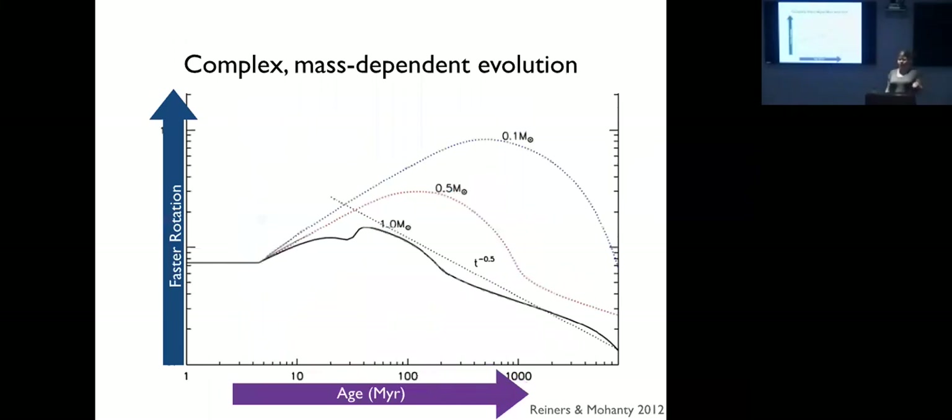Things get messier when we go to lower masses. In a model with three stars starting at the same rotation speed but different masses, the solar-type star spins up a little as it contracts then spins down basically along the Skumanich t to the minus one half law. A half-solar-mass star and a 0.1 solar mass star behave completely differently — they take much longer to reach the main sequence and their subsequent spin-down doesn't follow t to the minus one half at all. Our models of angular momentum evolution don't match this mass dependence well.